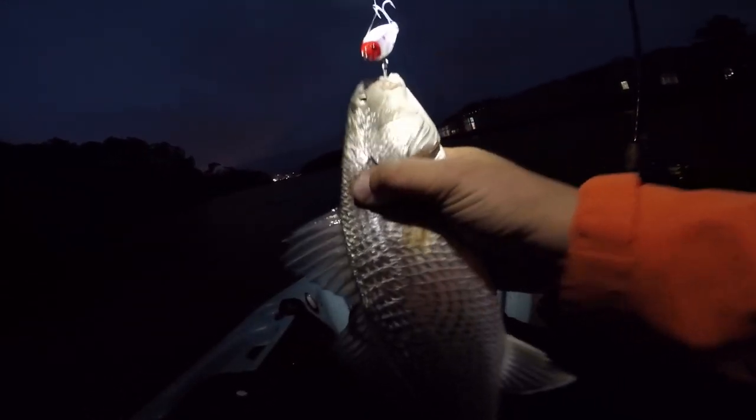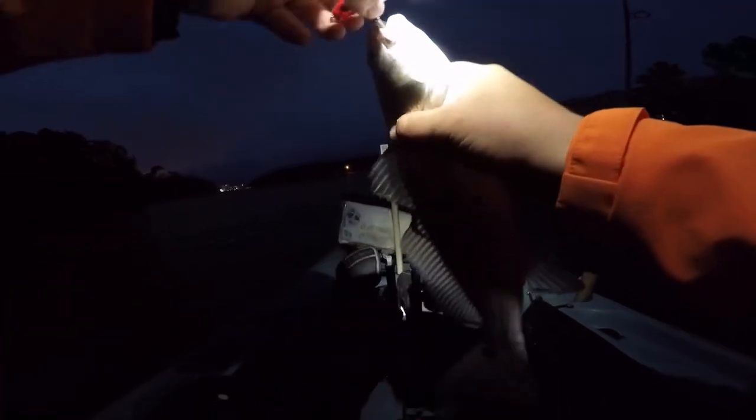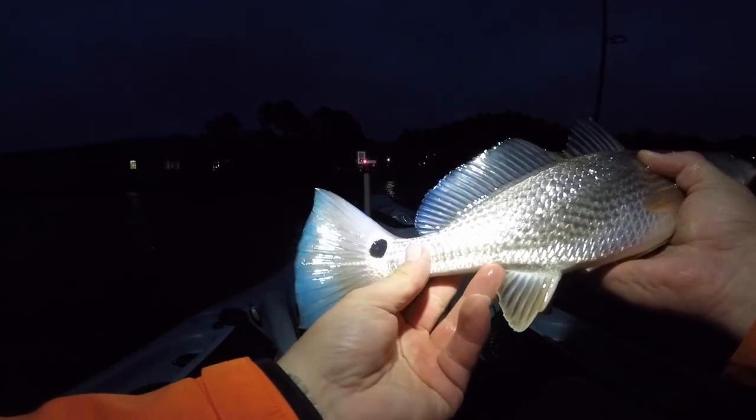There we go guys. He's up on the surface — I think we've got a trout here. Now we've got another little red. He's a little bit bigger than the first one, still a very small redfish. There's our second red — look at that blue tail. My gosh, what a pretty fish.